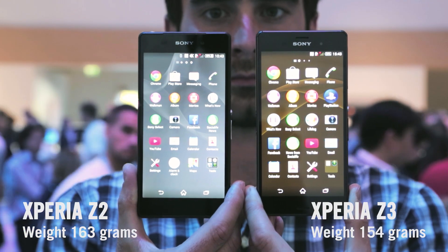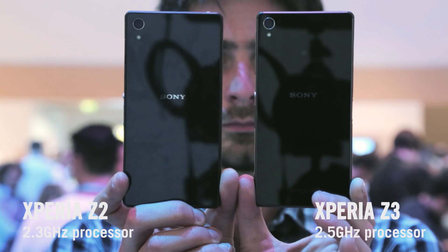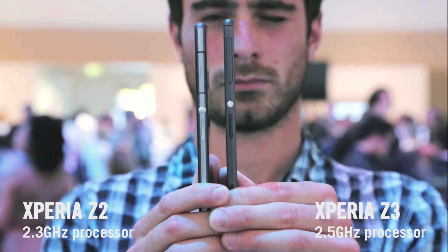The Xperia Z3 feels much better than the old Z2, mainly because it's rounder and thinner. Materials-wise, they're pretty much identical, built using the same aluminium and glass.